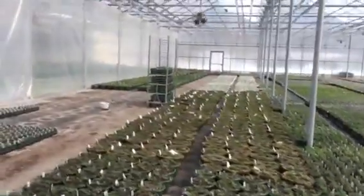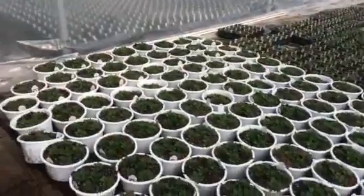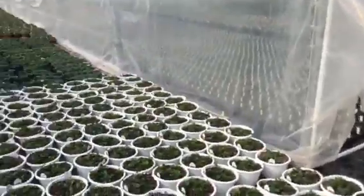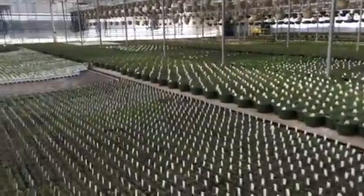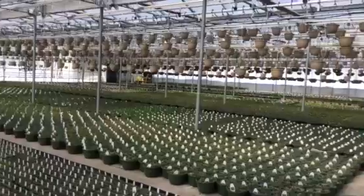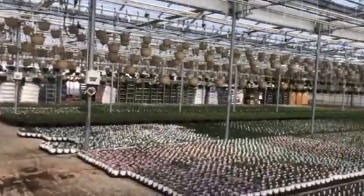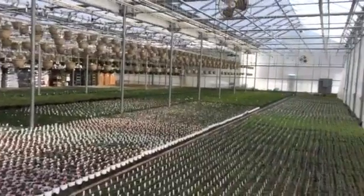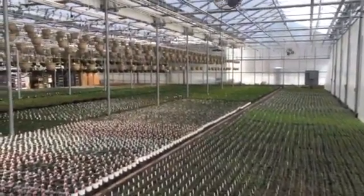Today we're going to be moving pansies out and going into a cooler greenhouse to make some space, so that we can put some more warm crops in here. So as you can see it's getting pretty full, March 7th. Thanks for watching. I'll do another video next week. Have a great week.